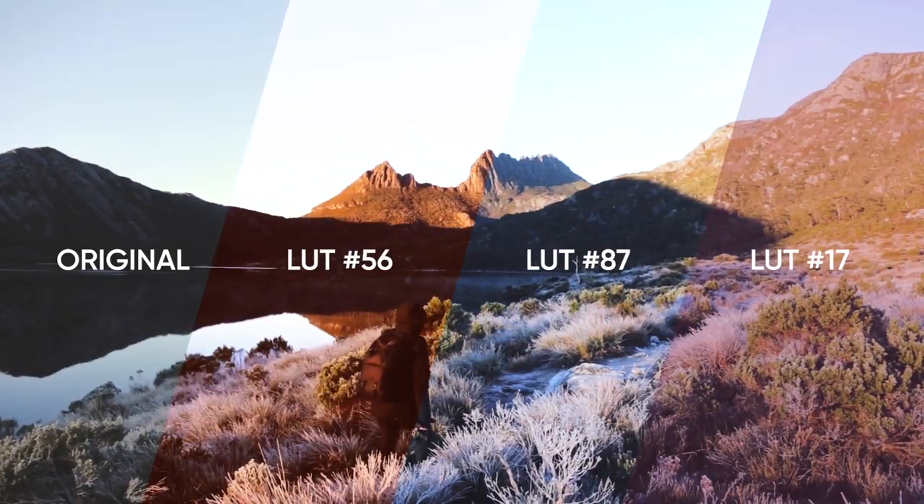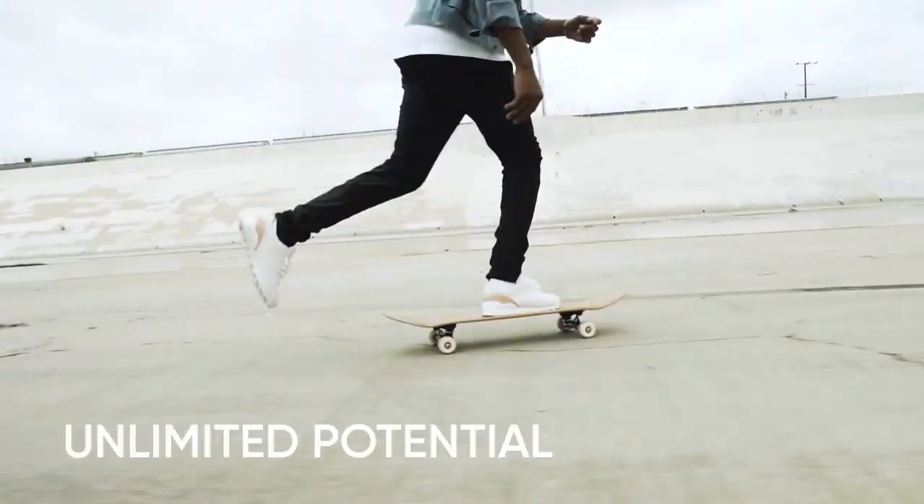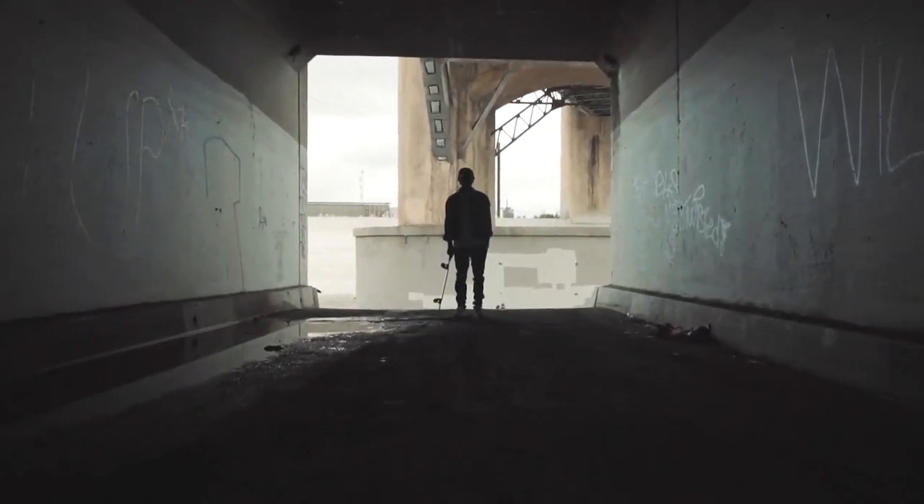A collection of 100 LUTs will be handy for creating a cinematic style for your video. Immersive Montage is the biggest pack of transitions.